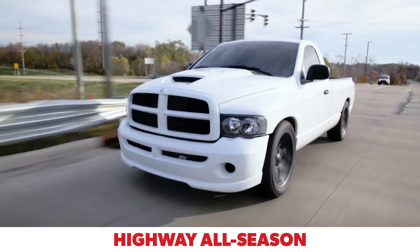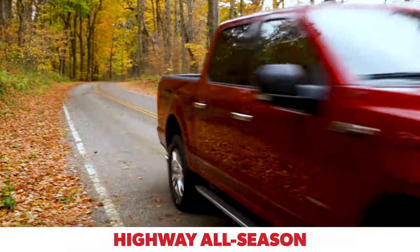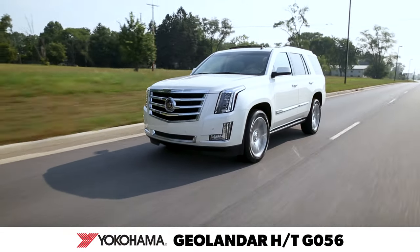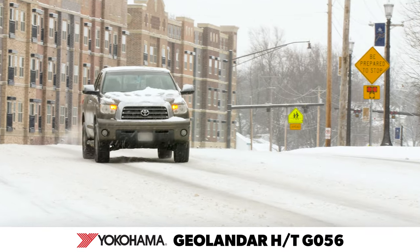Highway all-season tires are designed with a focus on longer tread life while providing a smooth ride and sufficient all-season traction. The Yokohama Geolander HT-G056 was engineered for comfortable on-road performance, providing a smooth and quiet ride with the all-season traction needed for inclement weather including light snow.